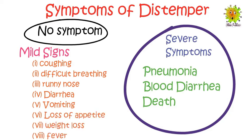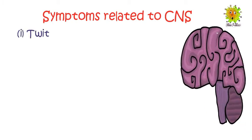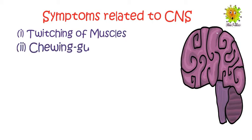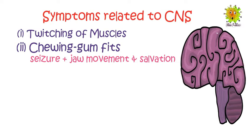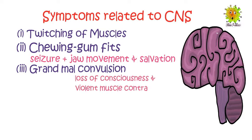Weight loss and fever are also common. In some dogs, signs related to the central nervous system also appear. These include: number one, twitching of muscles; number two, chewing gum fits, which are seizures with jaw movement and stimulation. A seizure is an uncontrolled electrical disturbance of the brain causing disturbance in movement, behavior, and feelings. In severe cases, dogs can develop grand mal convulsions, which ultimately cause death. Grand mal convulsions cause a loss of consciousness and violent muscle contraction.